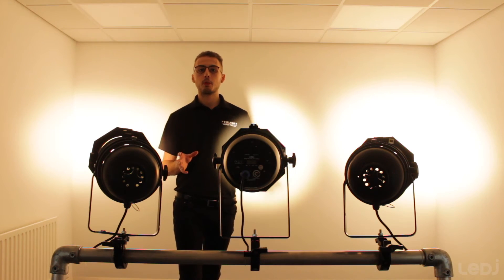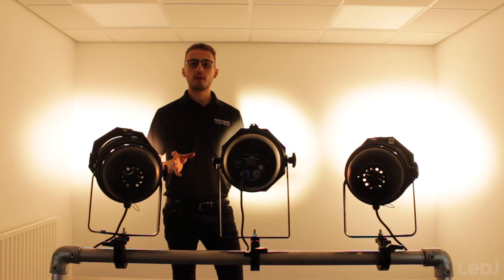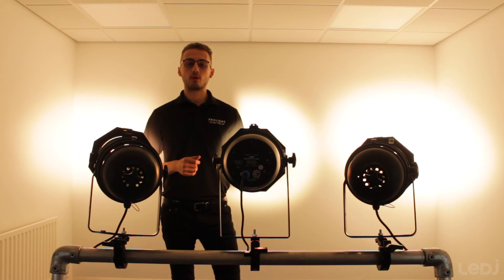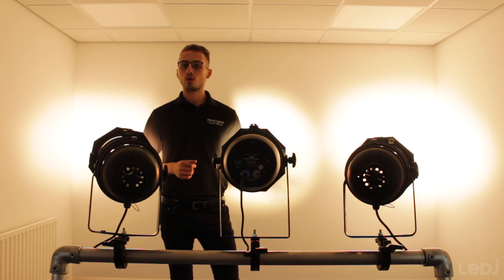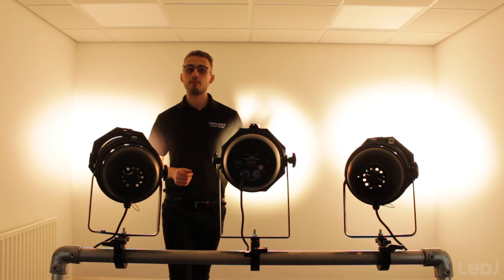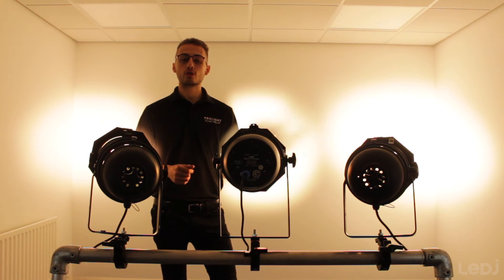That makes it comparable to the power of a 750 watt halogen lamp. Currently we're testing the CZ100 at the widest beam angle — 32 degrees. It also goes down to a much narrower beam angle at 15 degrees. When you bring it down to 15 degrees, it can give an impressive 55,000 lux at 2 meters.